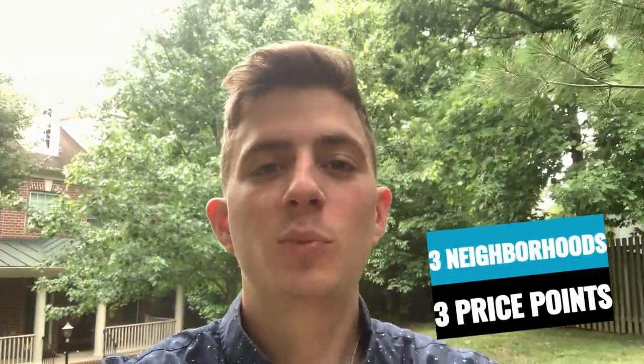If you're thinking about moving to Fairfax City, Virginia, but you want to know more about what kind of homes you can find here and at what price points, all we're going to do for this video is visit three different neighborhoods and look at three different price points so you know exactly what kind of homes you can find here and find something within your budget. Let's jump into my car and visit the first listing.